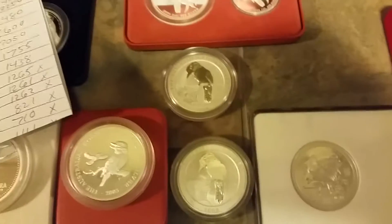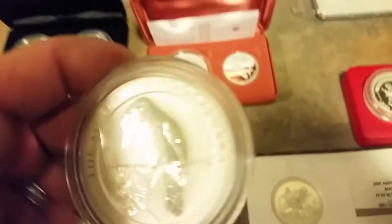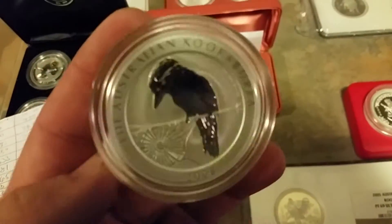So the 2006 coin was this coin right here. The only ones you can't see are the '7, '8, and '9. These ones are my favorite bullion Kookaburra.